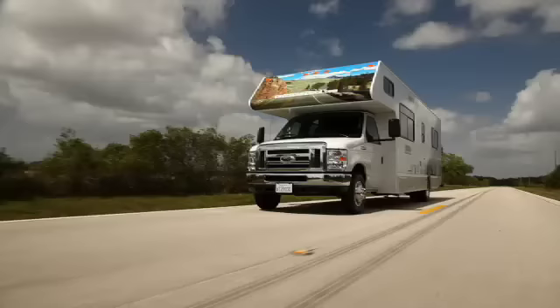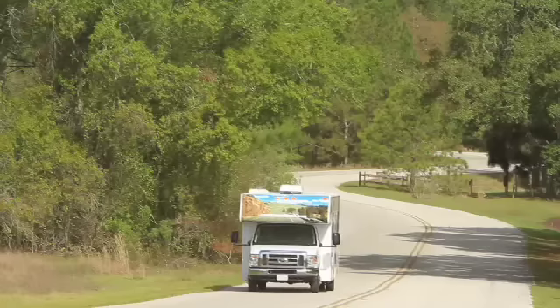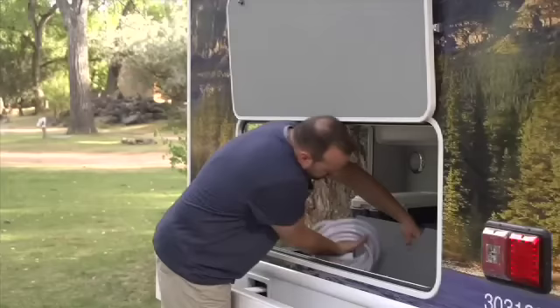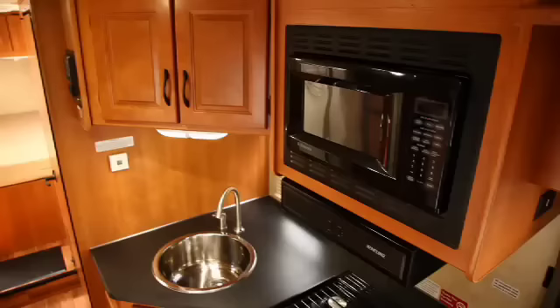Experienced campers value the extra space available in these larger units, especially on longer road trips. These RV lifestyle pros know that driving a larger coach is just as easy as driving a smaller unit. Everyone will appreciate the overhead storage space at the rear of the vehicle — there's plenty of room for stowing outdoor adventure gear, coolers, chairs, and stuff you pick up along the way.